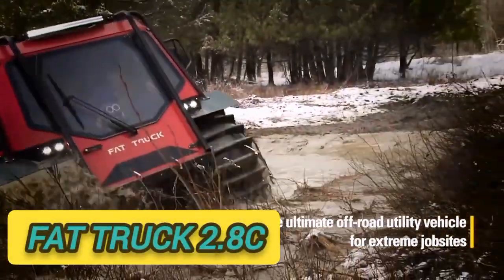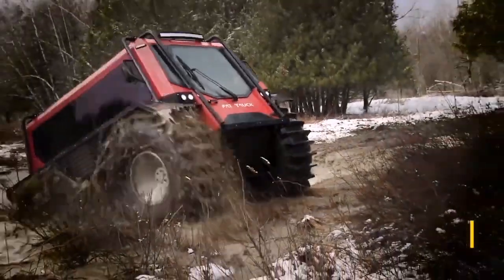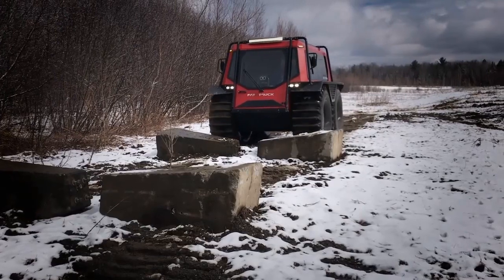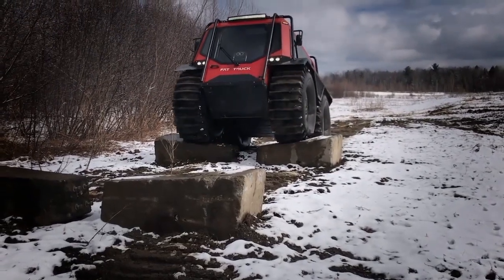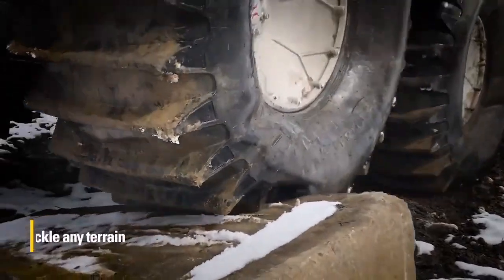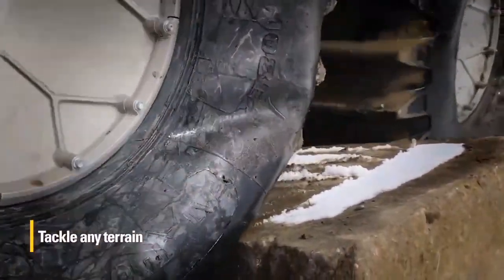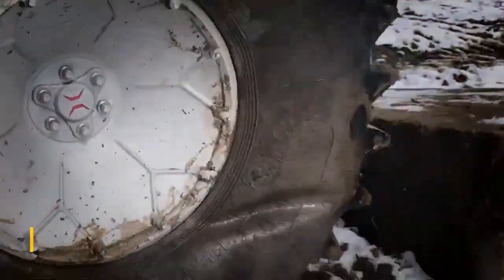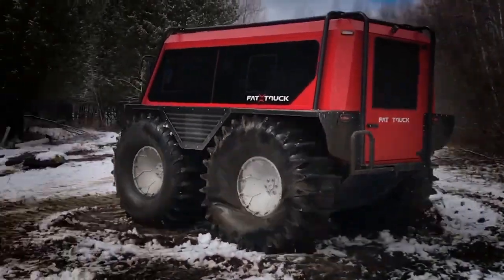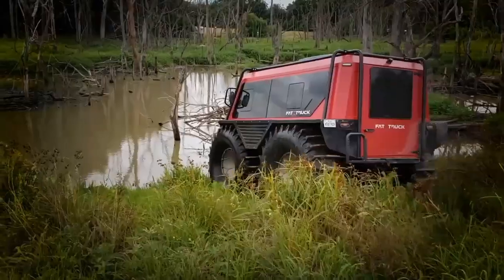The Fat Truck 2.8C is a four-wheeled all-terrain off-road amphibious vehicle capable of getting virtually anywhere. It is built to handle any off-road conditions, including trails, mud, and snow, and can even drive and float in water. The ability to carry up to eight people enables you to transport passengers to remote spots no other machine could.